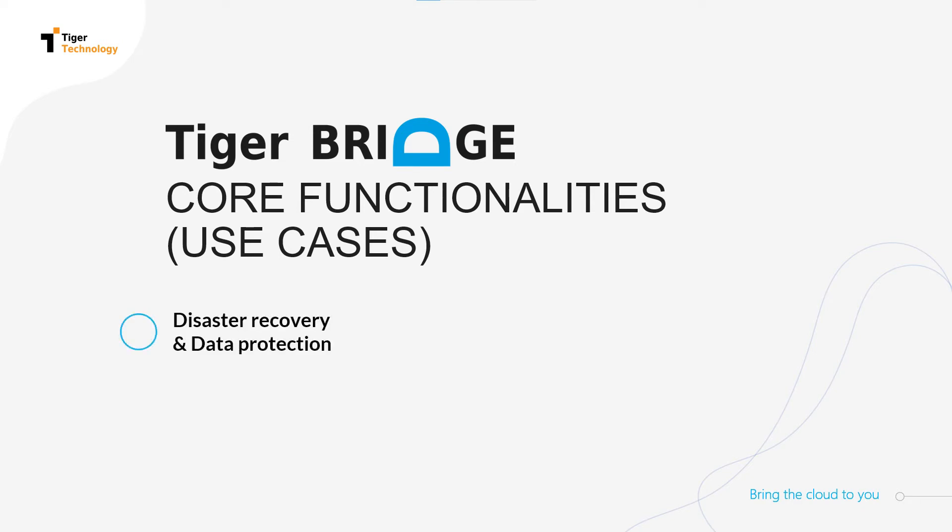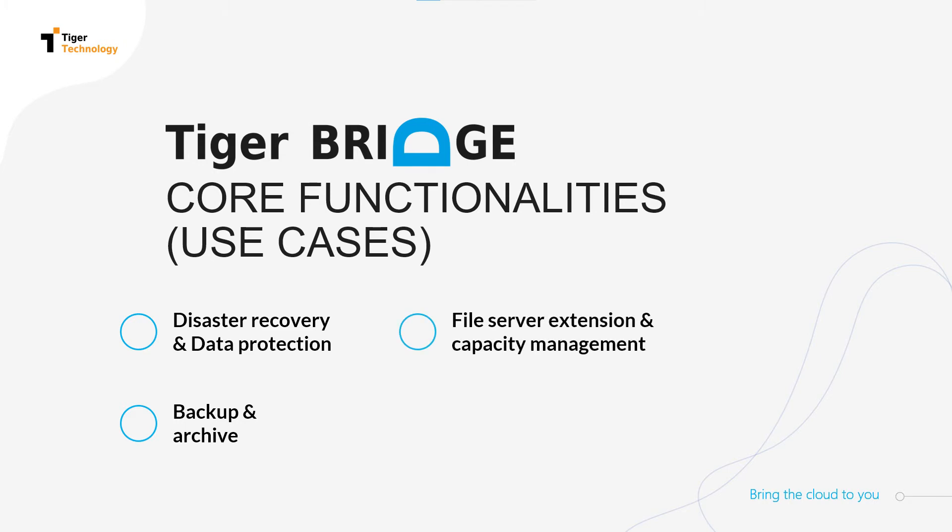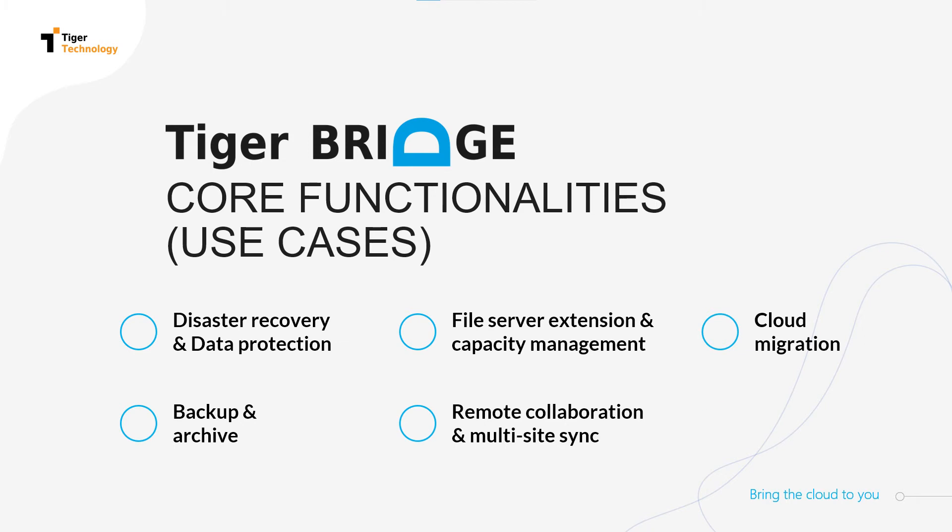TigerBridge is here to help you get the most out of cloud without putting a strain on your teams or any of your workflows. With TigerBridge, you benefit from a range of functionalities like data protection and exceptional disaster recovery, smooth and reliable multi-site collaboration, and multi-site sync and ransomware protection.